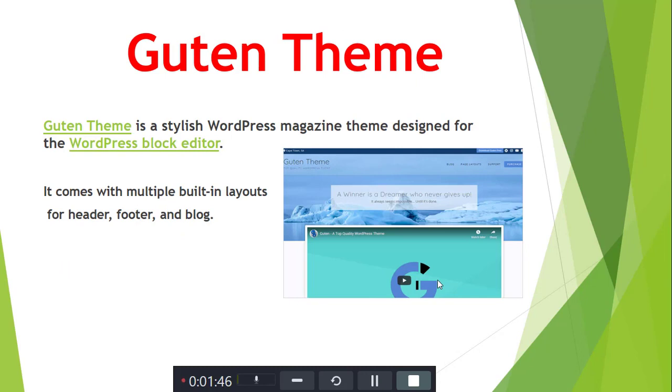Next is Guten Theme. Guten Theme is a stylish WordPress magazine theme designed for the WordPress block editor. It comes with a multi-purpose built-in layout covering header, footer, and block sections.